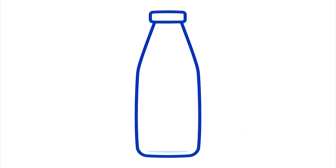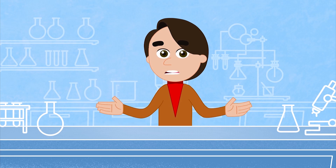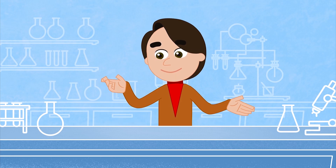Imagine a bottle with two drops of water — it's almost empty, right? But if I pour water to the top, I greatly increase the amount of water, which means more matter, more mass.